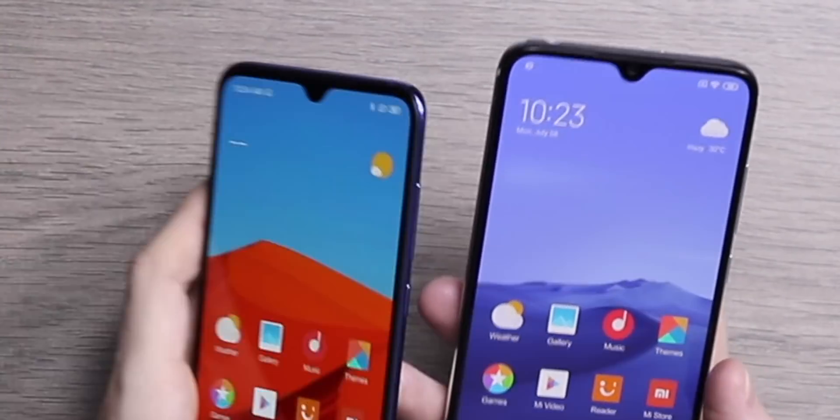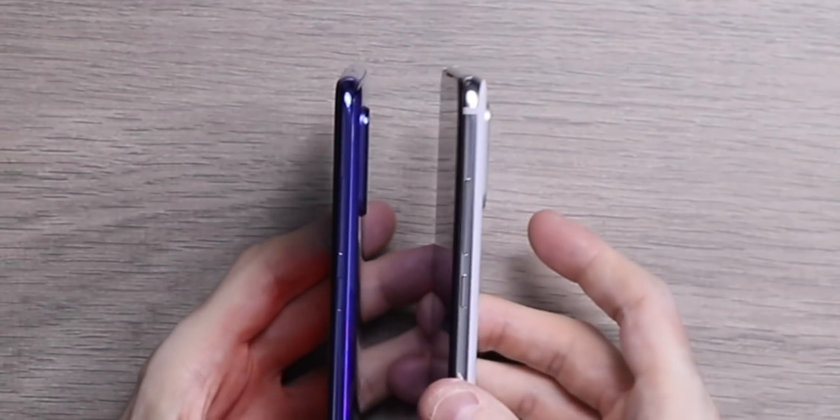People have been analyzing the screenshot in detail and worked out that the resolution on that screen is actually 2340x1080, which is a full HD resolution. What we can also glean from this is that there is no 20x9 aspect ratio, at least on this phone.